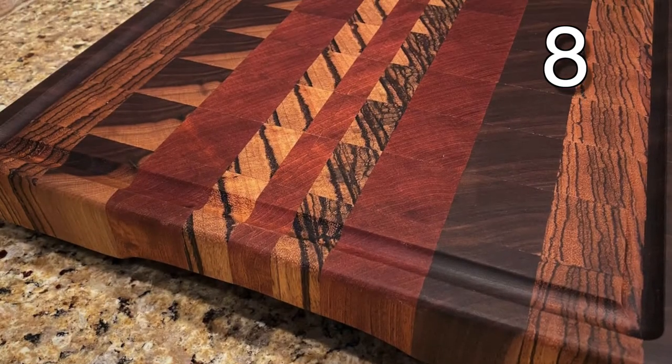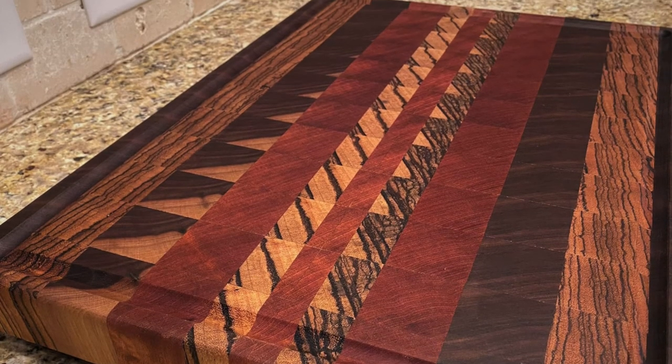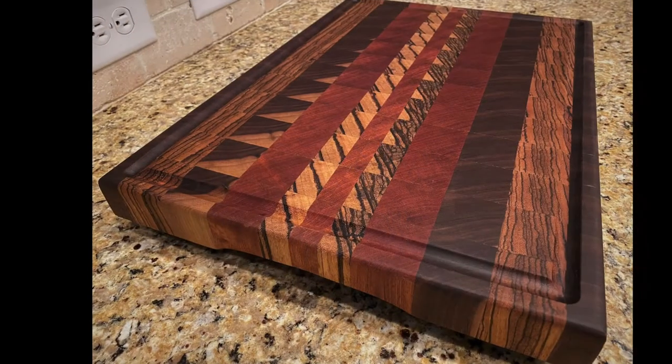This cutting board is made with the end grain portion of several different types of wood, giving it a very different and unique appearance.